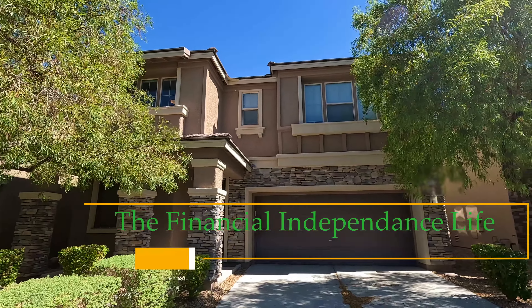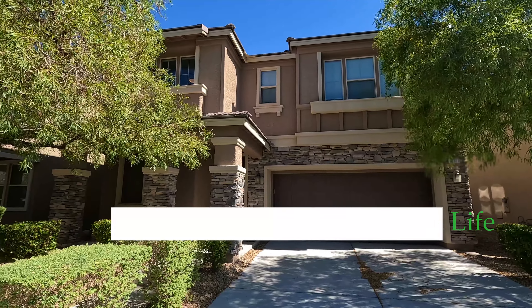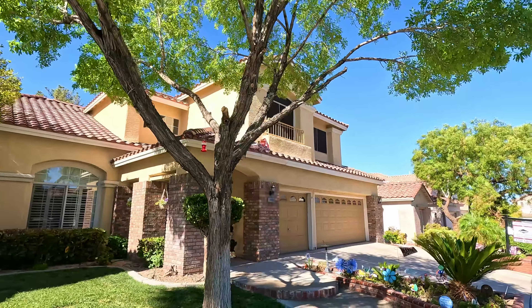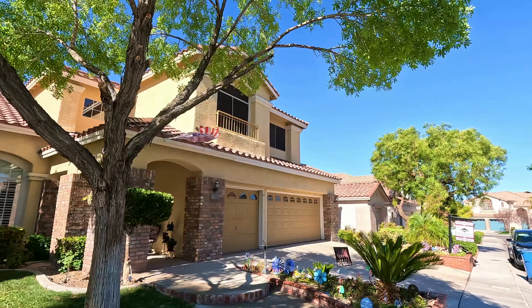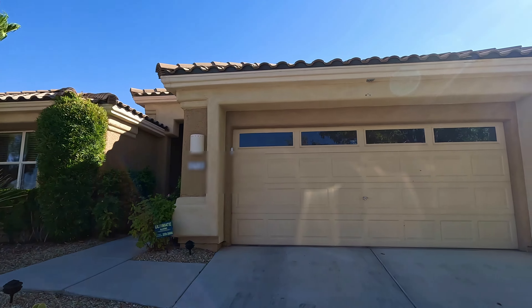In this vlog we'll be looking at homes in Summerlin South and West to get a perspective on what the homes and community are like in Summerlin. Our desired price range is about $700,000 and we'll be looking at single and two-story for-sale homes. Please join us.